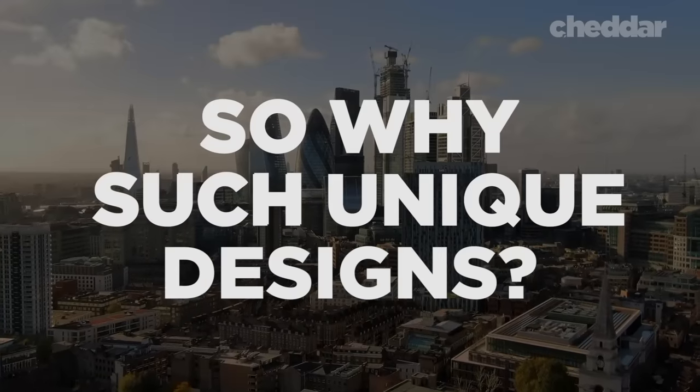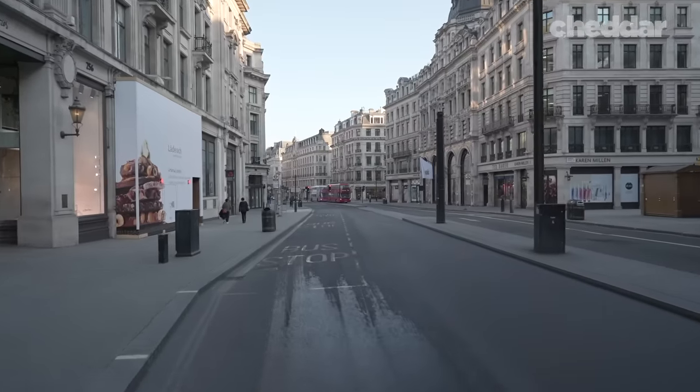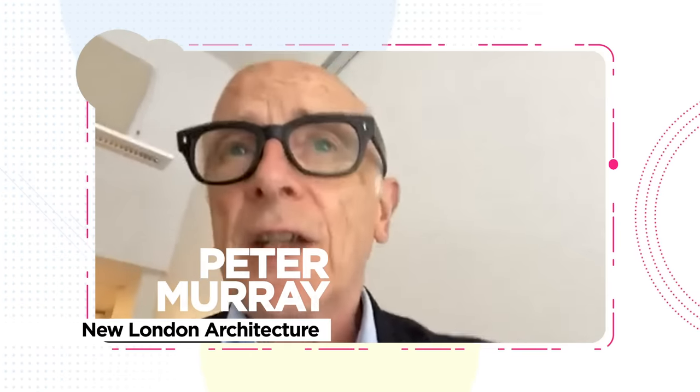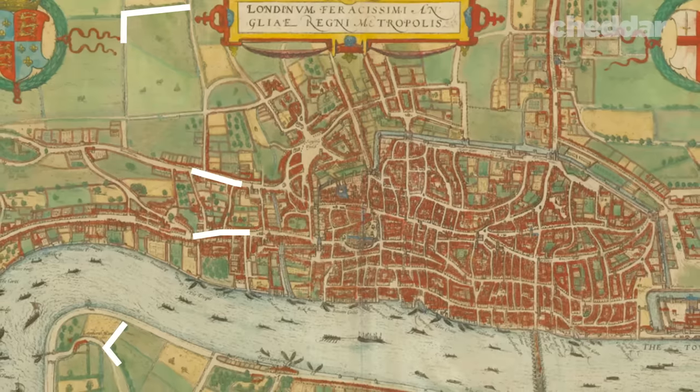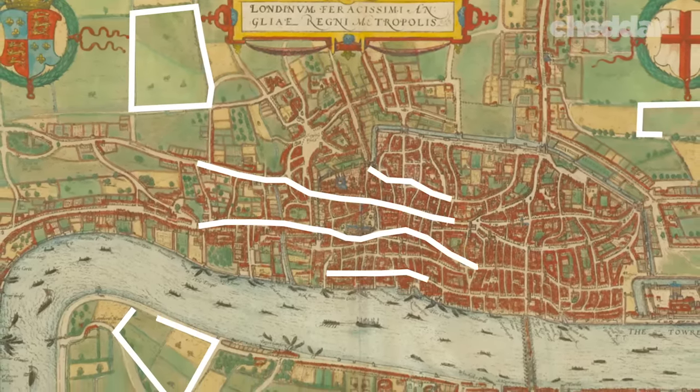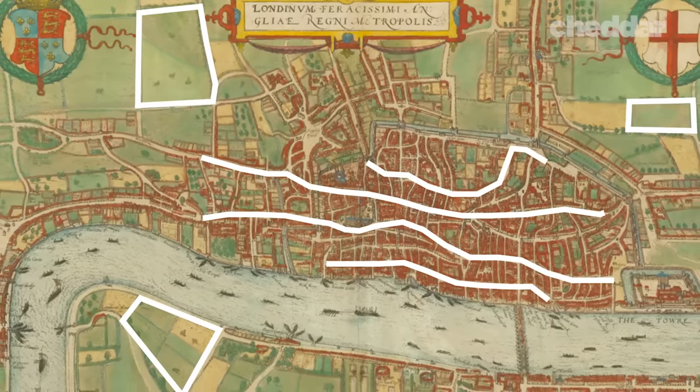So why such unique designs? London's streets play a role. The City of London is a historic center based on a medieval plan, which means small plots of land and funny-shaped plans. And so that meant that the actual shape of the building was going to be impacted.